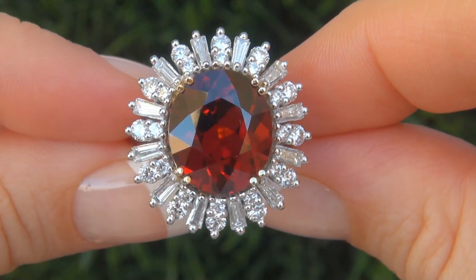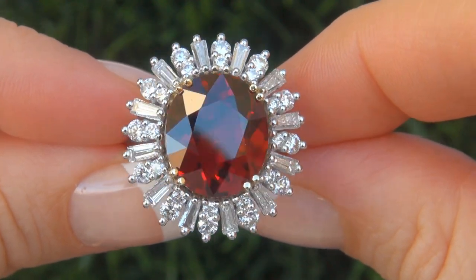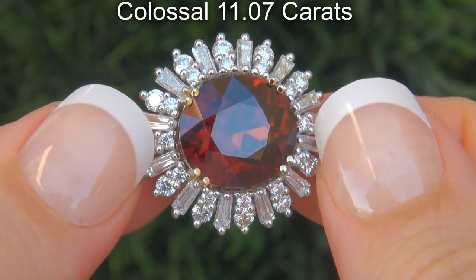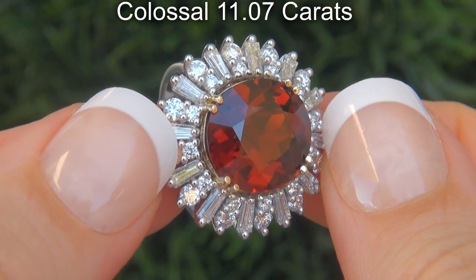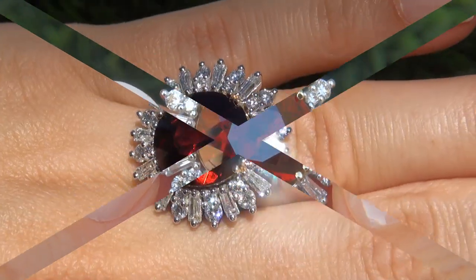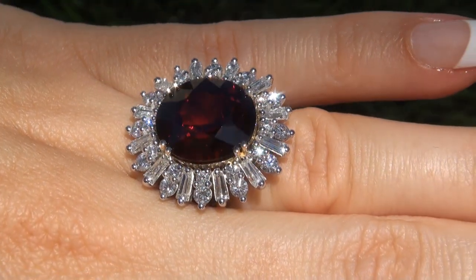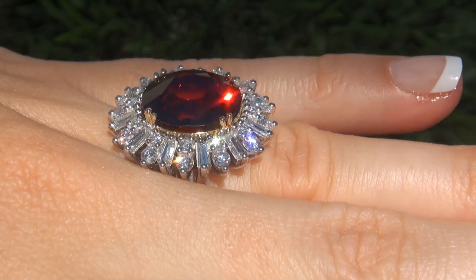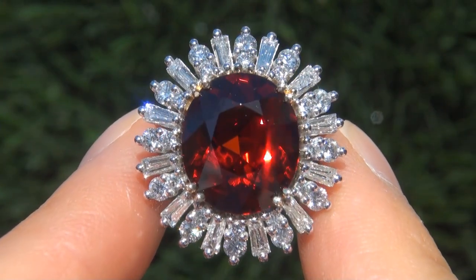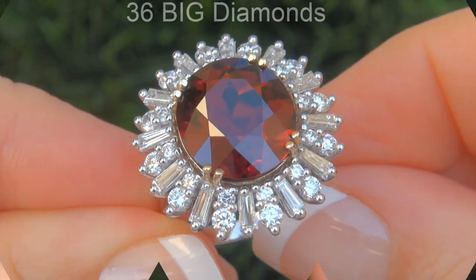It is a genuine solid 14 carat white gold vintage ring from a local estate collection. The spessartite garnet weighs in at a colossal 11.07 carats with virtually flawless VVS1 clarity and displays the most sought after vivid intense orangey red color.